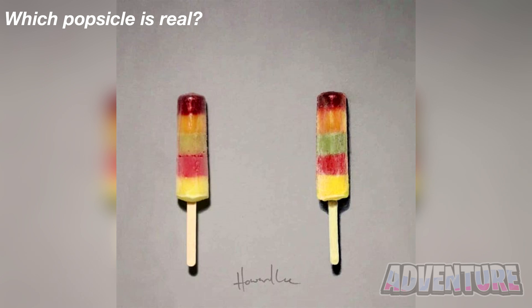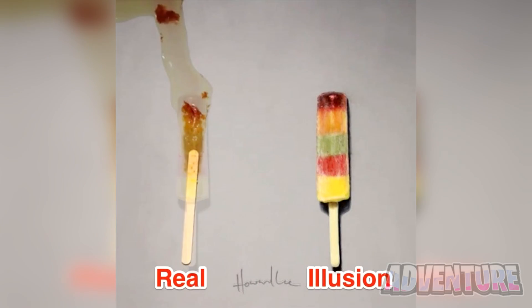Take a look at these two popsicles here. One of these popsicles is a drawing and another one is real. Can you figure out which one is the real one? Is it the popsicle on the left or the popsicle on the right? Comment which one you think the real one is. Alright, so the real popsicle is actually the popsicle on the right. Did you get this correct or were you tricked by the drawing?